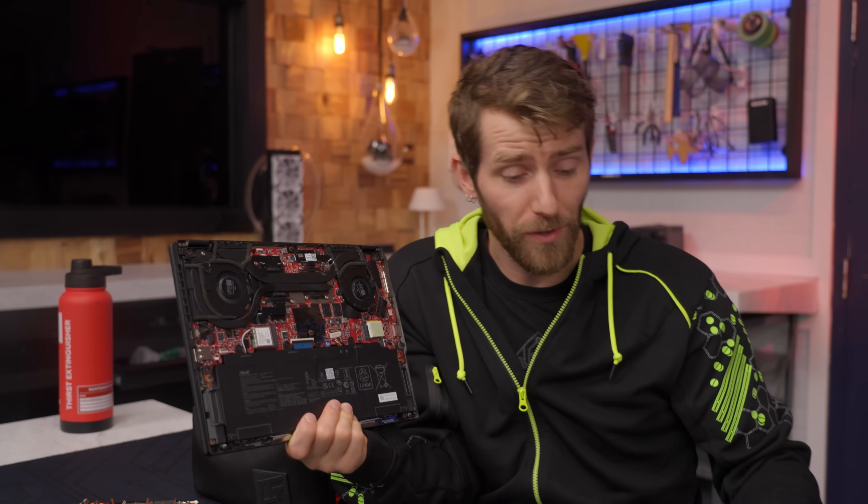I really hope not. This is like a current-gen one with like a 4070 in it. But nothing's over till it's over, and this isn't over until we dig deeper and see if we can resurrect this machine.